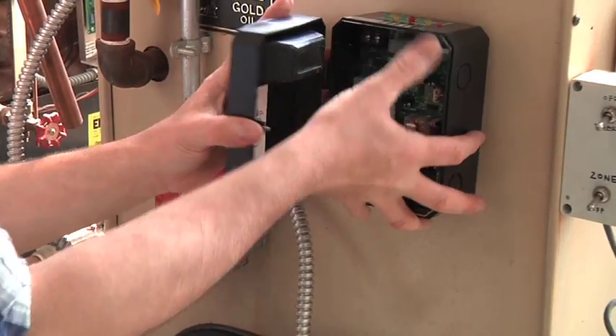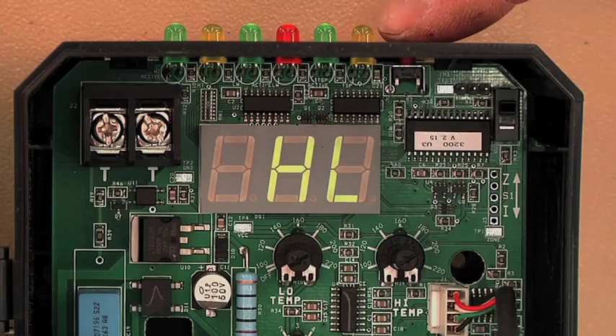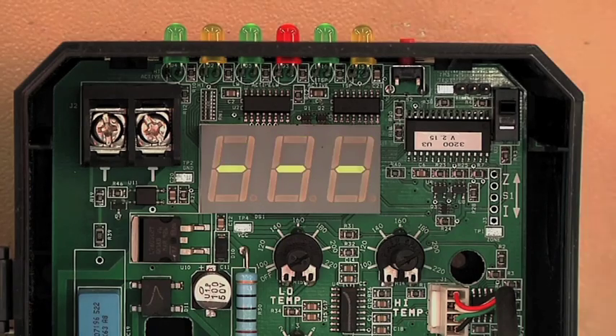Once you mount the hydrostat, it's a wire-to-wire reconnect, and setting the temperature control is just the turn of the dial. The hydrostat then quickly figures out the optimum temperature to run the boiler.